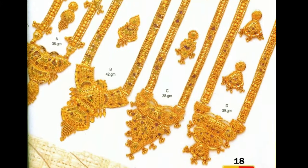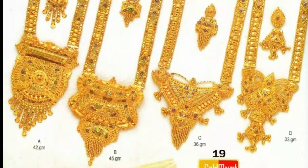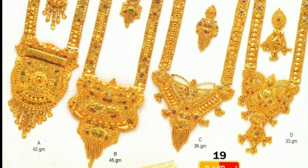This beautiful harem collection gives a stunning look on any occasion. Every woman will definitely like this beautiful harem collection.